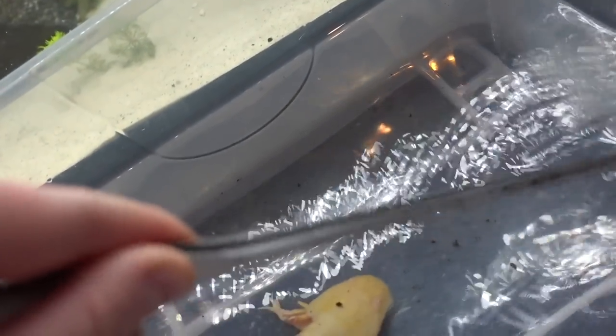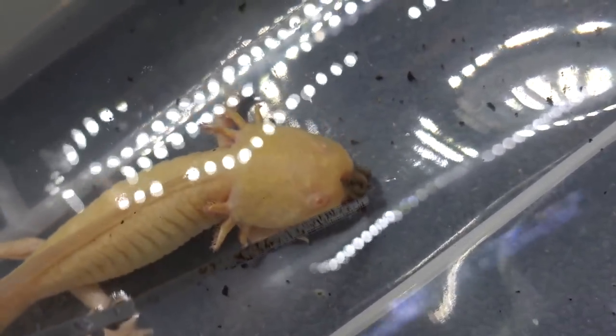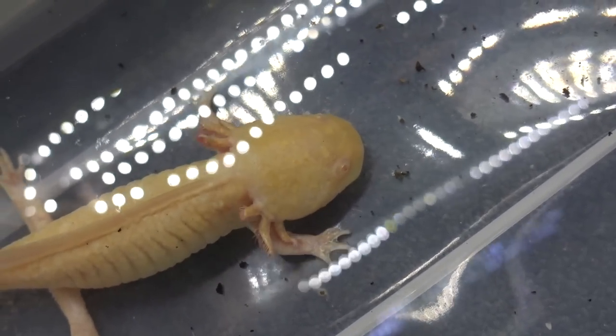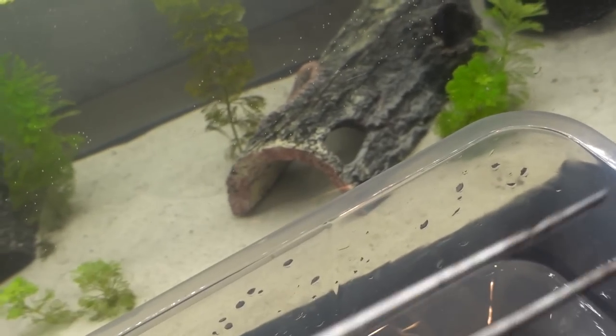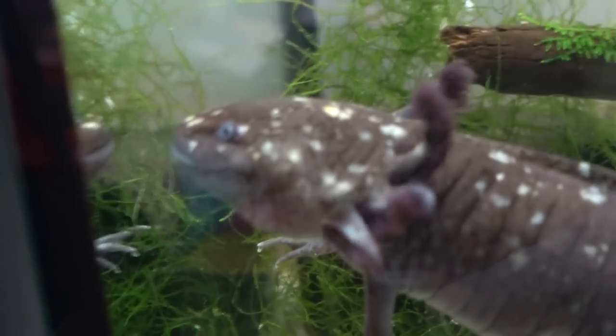She's got some dirt on her. Let me see if she'll eat one more. That's two worms stuck together — you want these? Oh my goodness, nice catch!